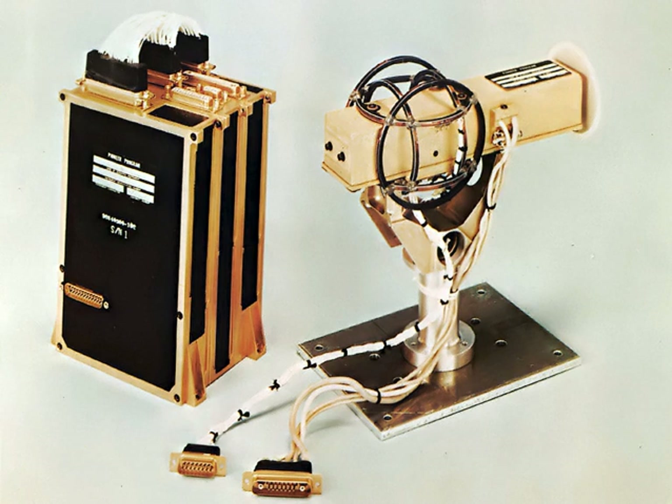An alternating electric current is passed through one coil, driving the core through an alternating cycle of magnetic saturation — magnetized, unmagnetized, inversely magnetized, unmagnetized, magnetized, and so forth. This constantly changing field induces an electric current in the second coil, and this output current is measured by a detector. In a magnetically neutral background, the input and output currents match.